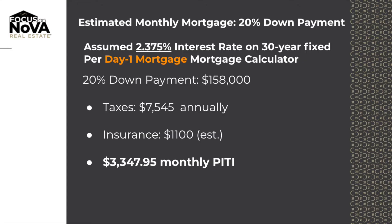Last is twenty percent down. That would be a loan amount of six hundred and thirty-two thousand, and your total payment including taxes and home insurance would be three thousand three hundred and forty-seven dollars and ninety-five cents. Once again, interest rate of two point three seven five, zero origination, zero discount. At Day One Mortgage we don't have any lender fees — our total fees that we charge are about a hundred and twenty dollars.